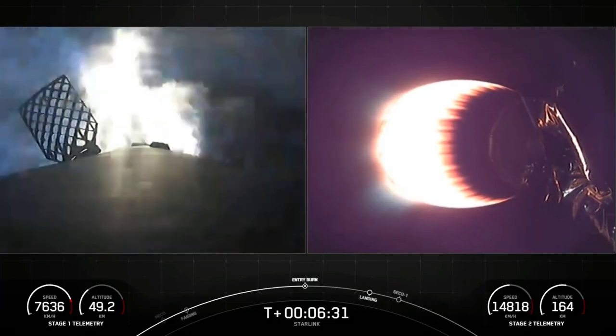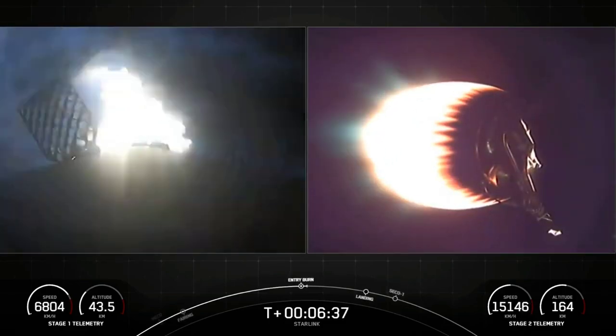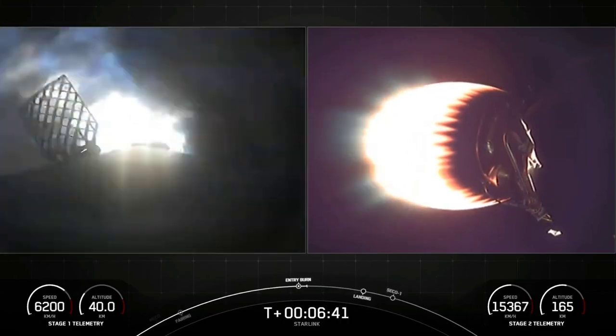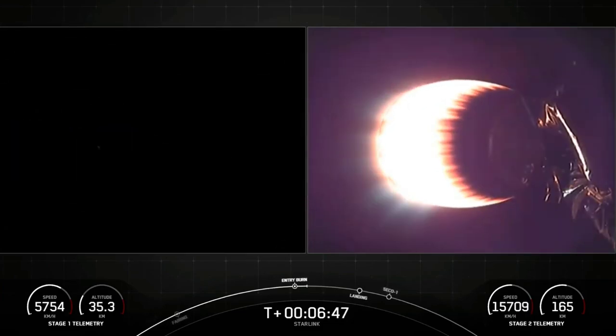This 20-second burn has just begun, and you can see that on the left-hand side of your screen. If you look closely, you might be able to see those grid fins actuating to assist with steering.